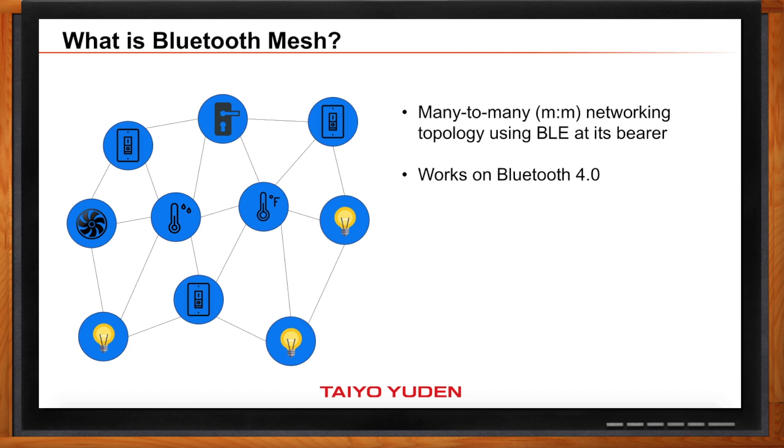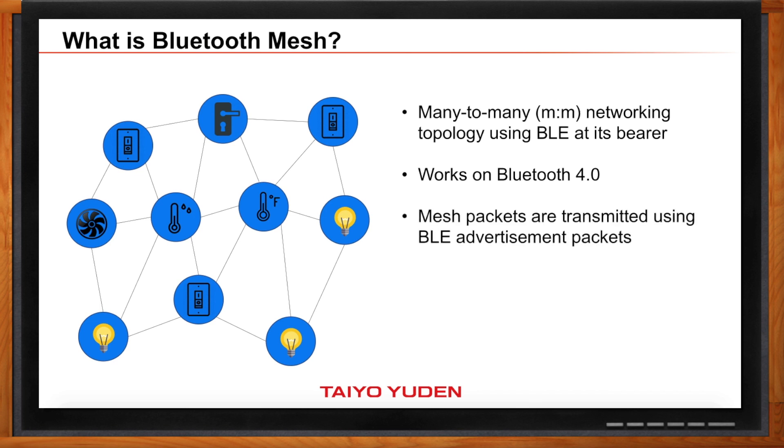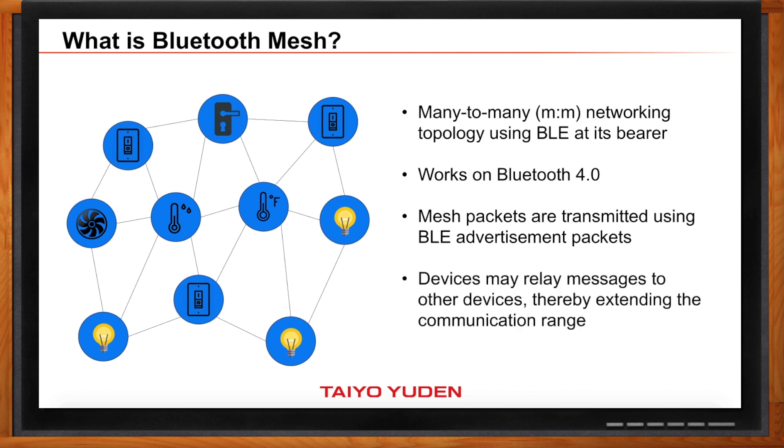Also, Bluetooth mesh works on Bluetooth 4.0. There's a misconception out there that you need Bluetooth 5 for Bluetooth mesh to work — actually, you don't. You just need Bluetooth 4. And then to send messages between devices, you use advertising packets. When a device receives a message, the device can relay that message to other devices, which extends your range and gives you the ability to cover an entire building for automation.